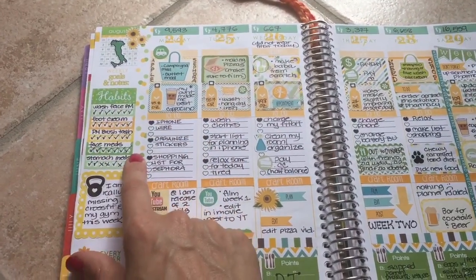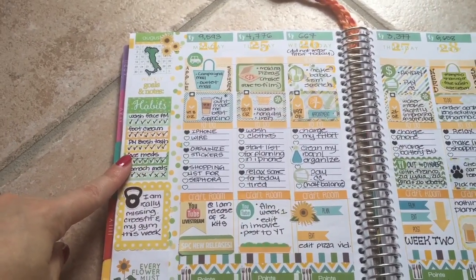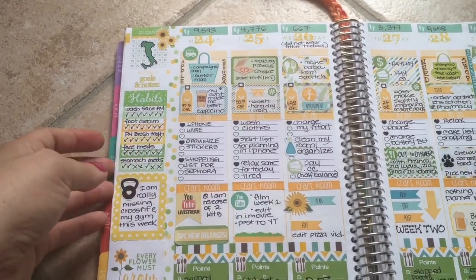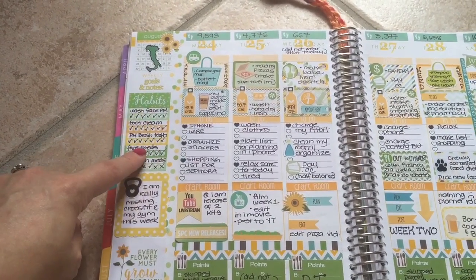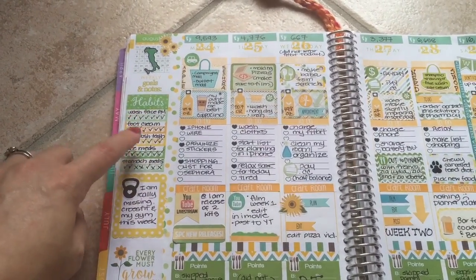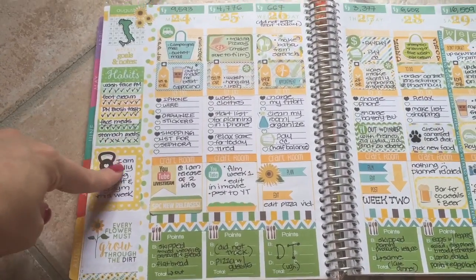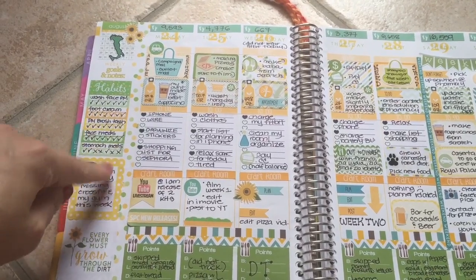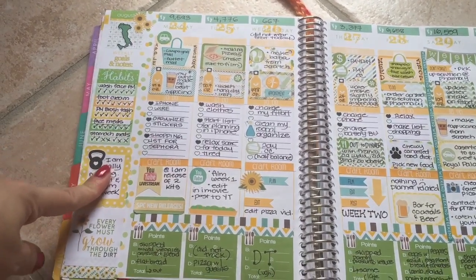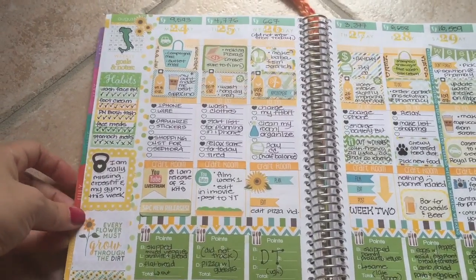The sticker here is from It's Planning Time — it's my habit sticker, and I love it. I'm going to be switching over to So Much Crafting inserts, and this is going to be a little too large, but I'm going to figure a way to cut it down so I can continue to use it. Here's just a little note about CrossFit — I miss going to my gym and the people I go to CrossFit with. I was missing them this week, so I just put a little note in my planner.